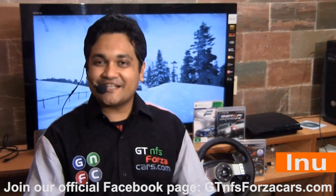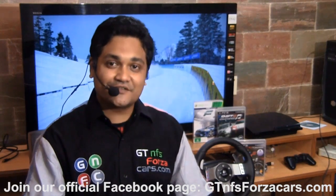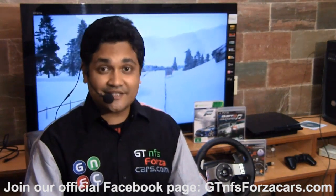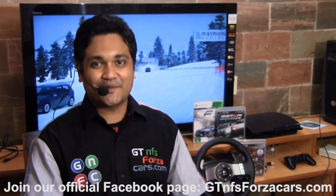Hi friends, I'm Inu from GTNFSforzacars.com and what you're about to watch here today is part of a series of educational videos of sim cars from few of the most famous and realistic simulation racing games in the world running around some of the most famous racing circuits around the world.